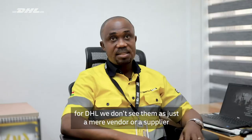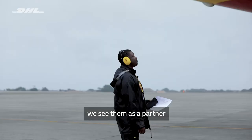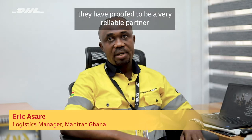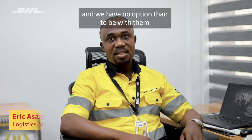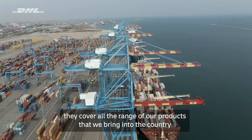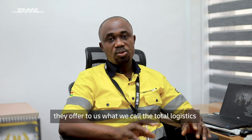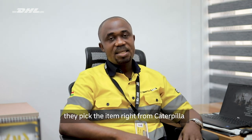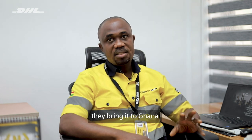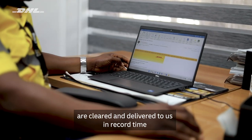For DHL, we don't see them as just a mere vendor or a supplier. We see them as a partner. So over the period, they have proved to be a very reliable partner and we have no option than to be with them. They cover all the range of our products that we bring into the country. And the most interesting part is that they offer us what we call total logistics — they pick the item right from Caterpillar, bring it to Ghana, process it through customs and ensure that the goods are cleared and delivered to us in record time.